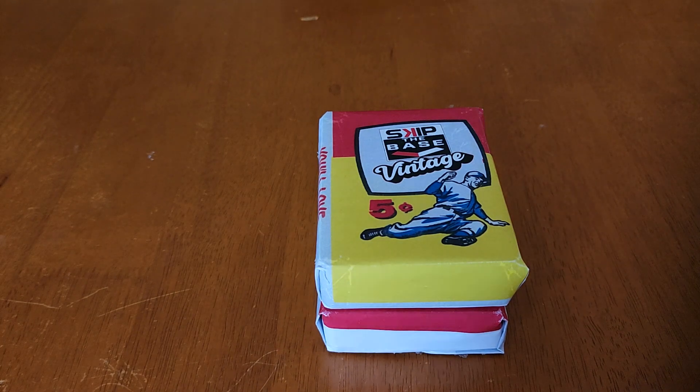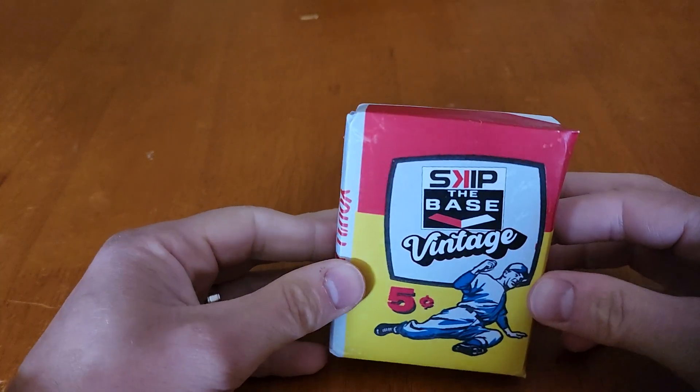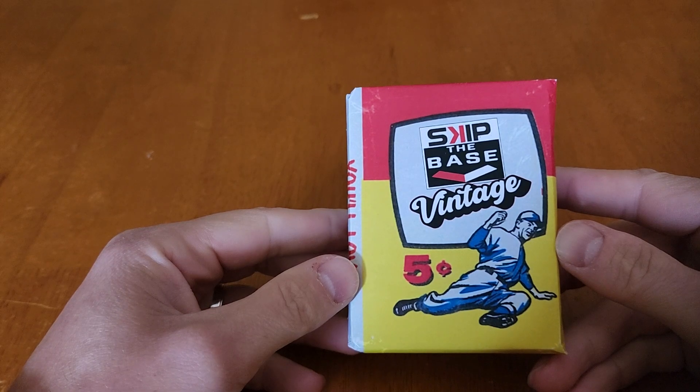All right, Moe's back. A lot of you watched my mystery pack video a couple weeks ago where I opened these mystery packs from Skip the Base. It was a pretty awesome mystery pack — definitely got my money's worth.